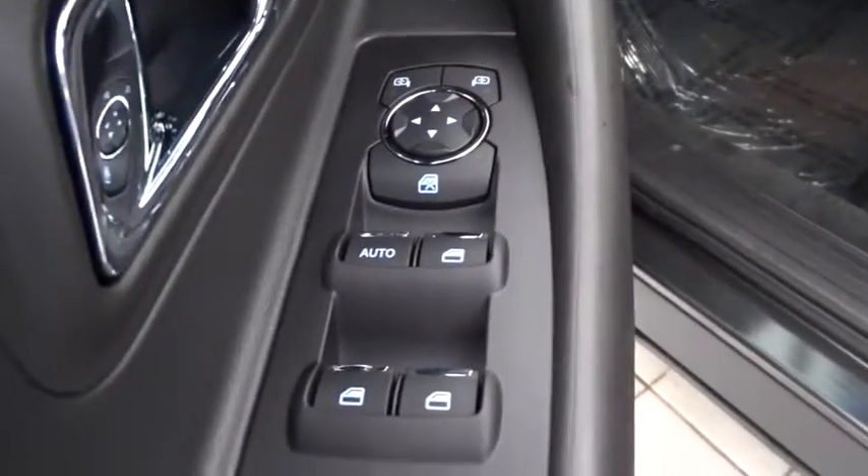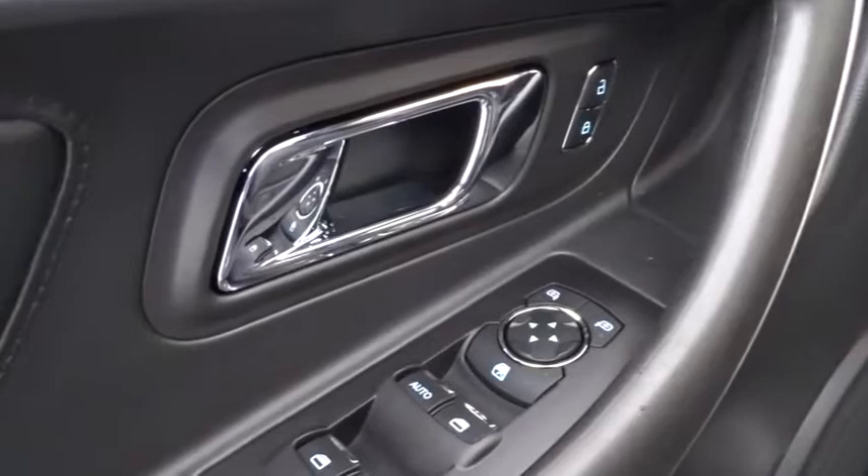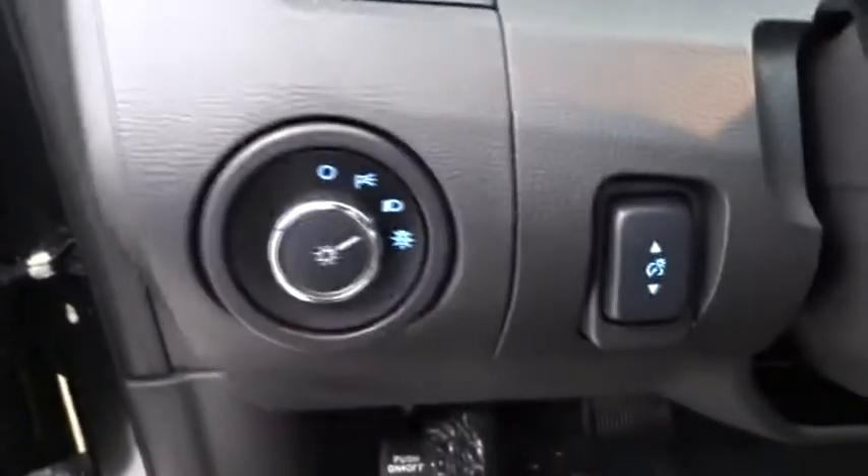Adjustable steering wheel, power steering, cruise control, floor mats, four wheel disc brakes, aluminum wheels, auto dimming rear view mirror, climate control, front wheel drive.